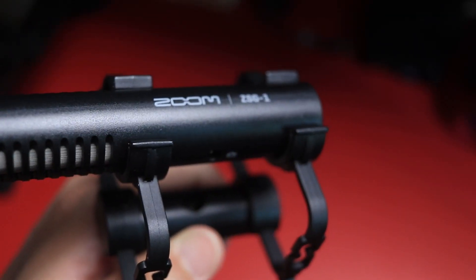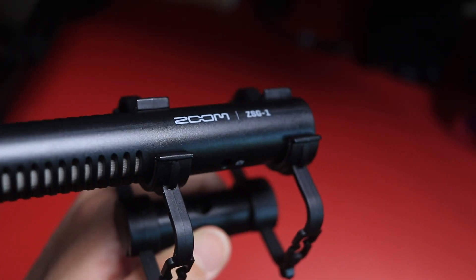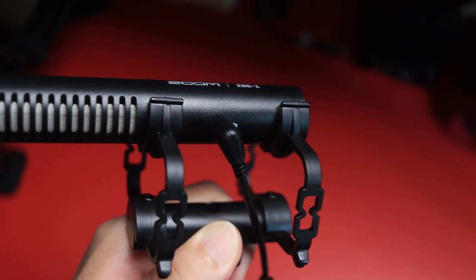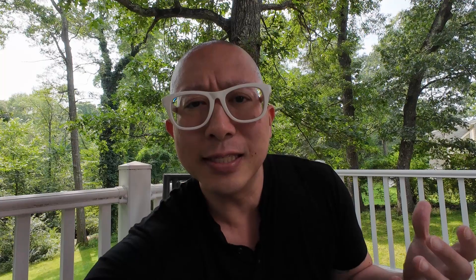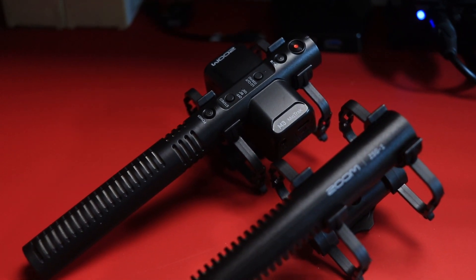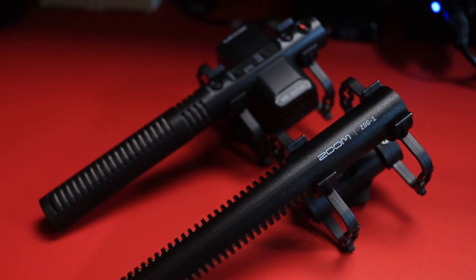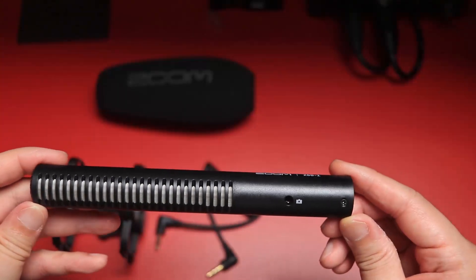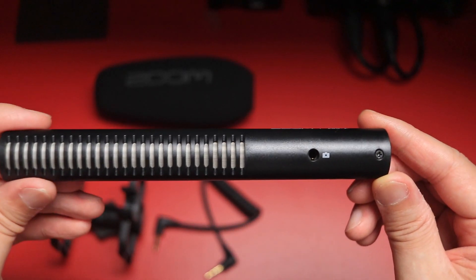The Zoom ZSG-1 is a no frills on-camera microphone that has a single 3.5 millimeter TRS connection. So this is basically all you get when you open the box. When I first got it, it seemed to be like the younger sibling of the Zoom M3 mic track in that it has a similar sound, a similar construction, the same shock mount, and it plugs directly into your camera via its 3.5 millimeter TRS input. So it doesn't get more easy than that.